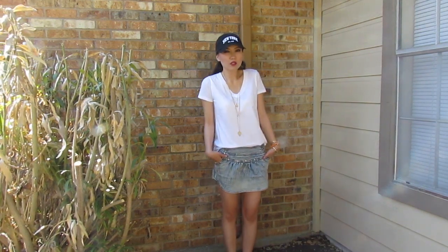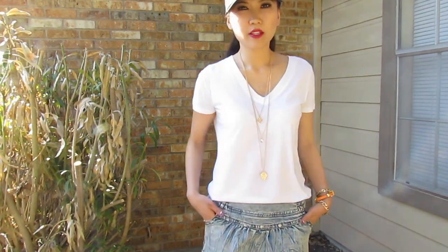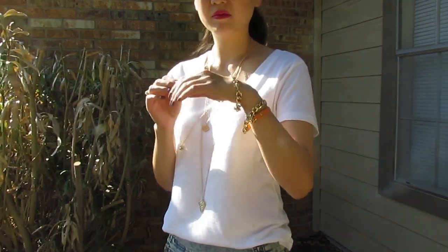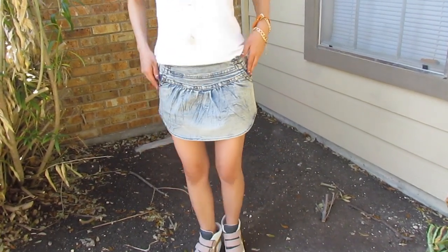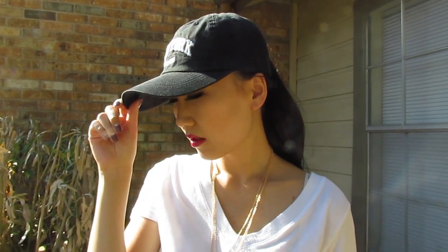This look is also very simple but at the same time very put together — it looks like you put a lot of effort into it but you didn't. I just layered some necklaces, a couple of bracelets, and I'm wearing a skirt with a simple white tee, red lips, and the sneakers. And that's it.